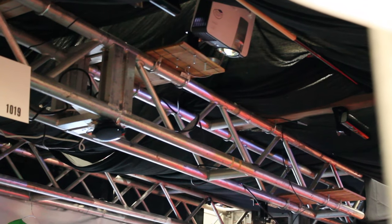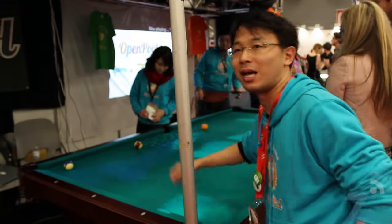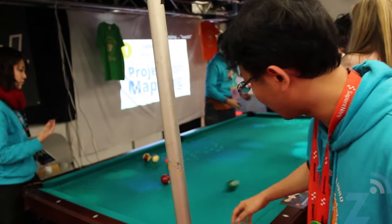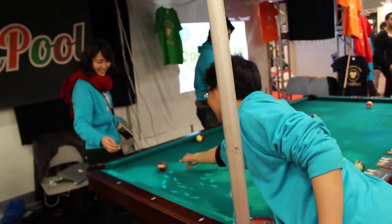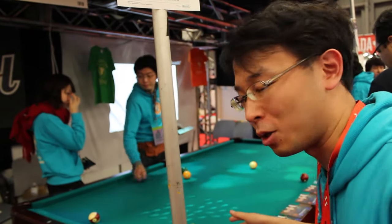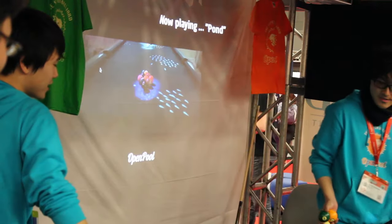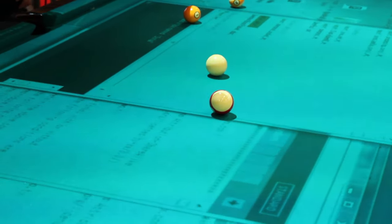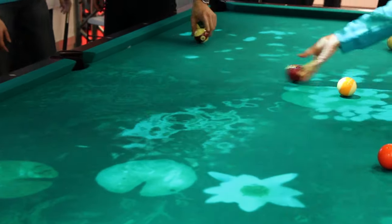And then the microphone is used to find a collision — like this coming in. This is made as open source, so you can join to make new effects for new games. Or you can use it not only for pool tables — this can be on a table in a restaurant. You can make new experiences for the world, or for advertising.